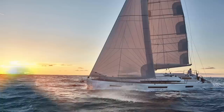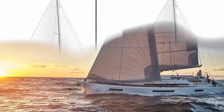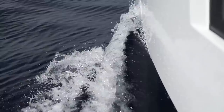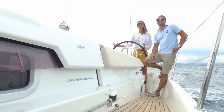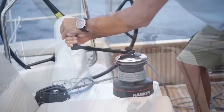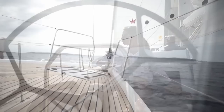Unlike the other Jeanneaus I covered — the 349, 380, and 410 — the 440 only has two options for draft: deep draft and shoal draft. There is no lifting keel option, so keep that in mind if you live somewhere with big tides. She is of course a CE-A rated vessel, meaning she is more than capable of crossing oceans. There are in fact several people circumnavigating on this vessel and crossing oceans all of the time.